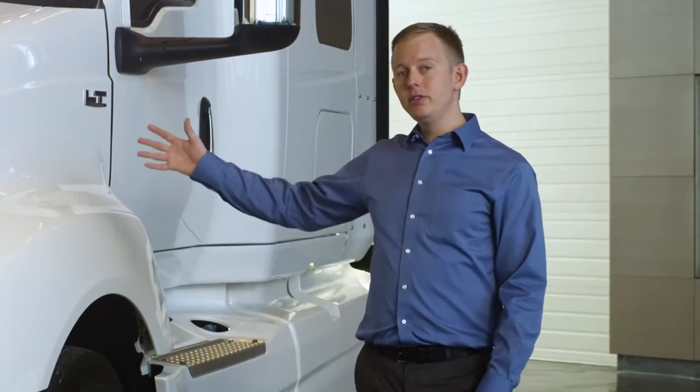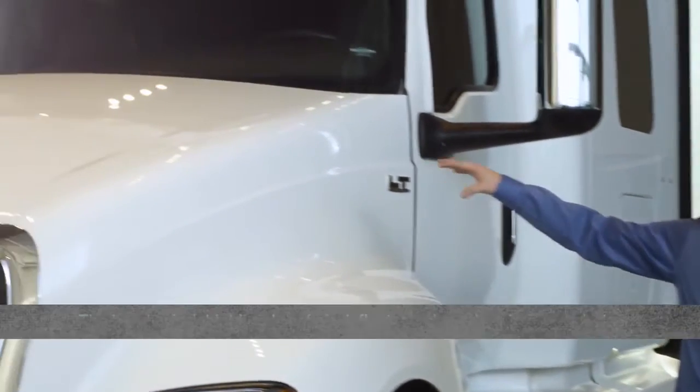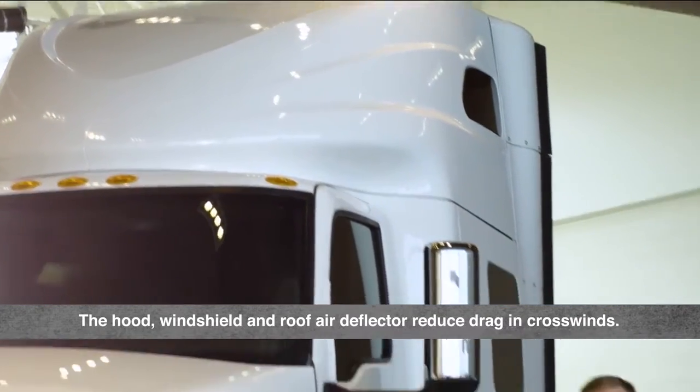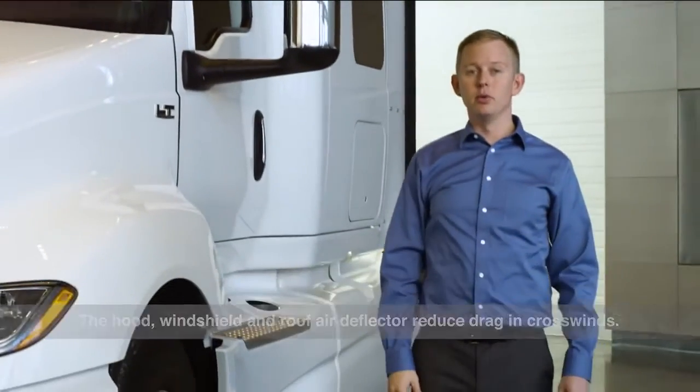Vehicles rarely drive straight into the wind — there is nearly always some amount of crosswind or yaw. The LT Series was designed to deliver the lowest aerodynamic drag across all conditions by minimizing what we call the wind average drag coefficient. The edges of the hood, the sides of the windshield, and the sides of the roof air deflector are all rounded to reduce drag in crosswinds.